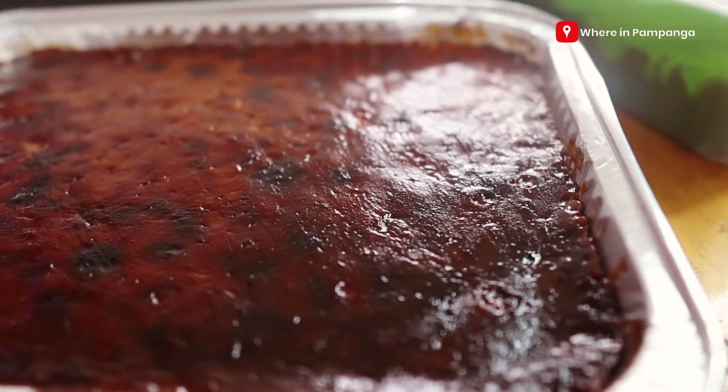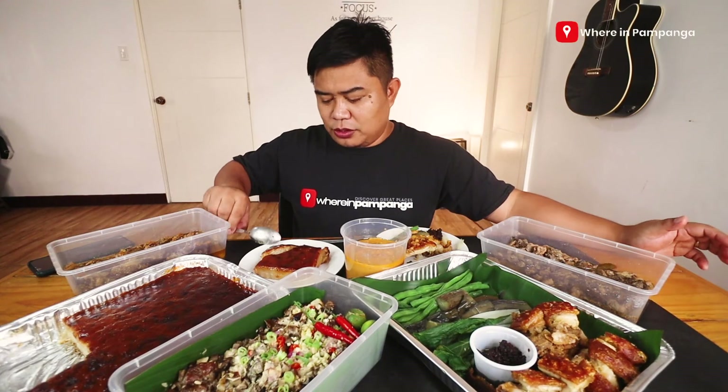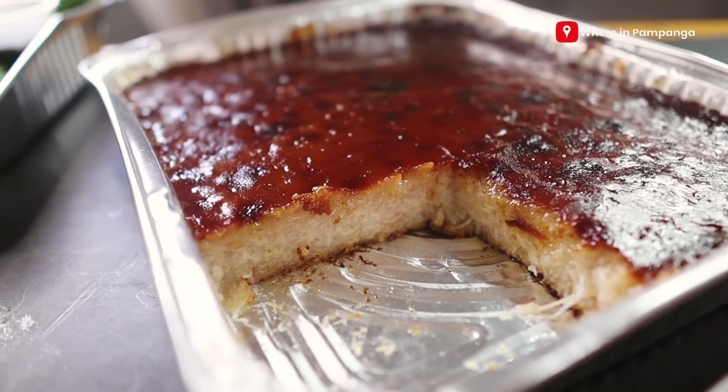I saved it for last because this is going to be my dessert for this vlog. This is their kalamay biko. Let's taste it.